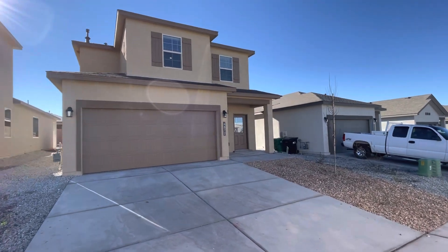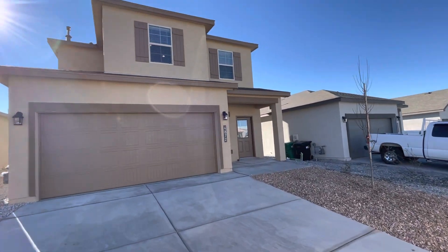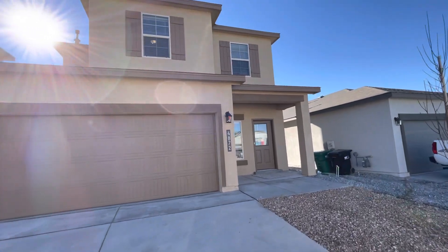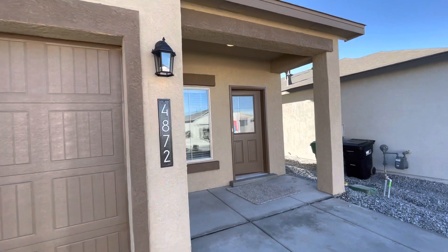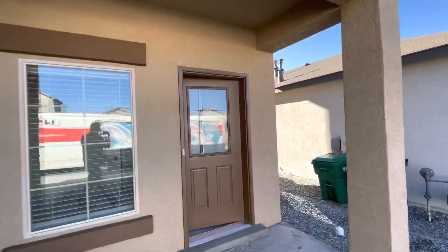Hi! This is the Savannah Plan. This home is four bedrooms, two and a half bath, 2,078 square feet. Let's go take a look!